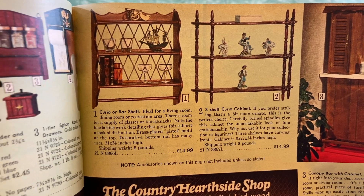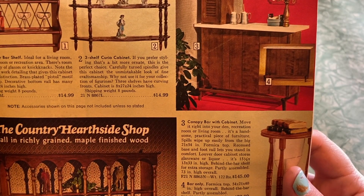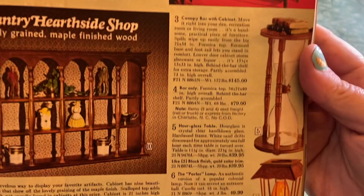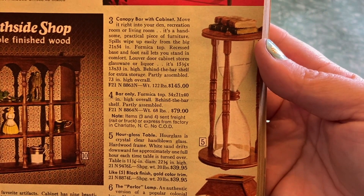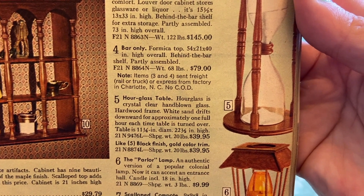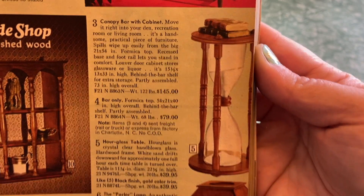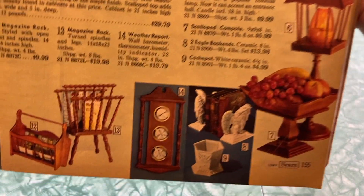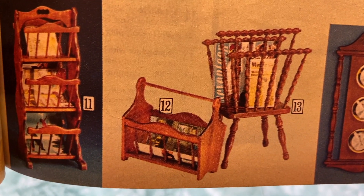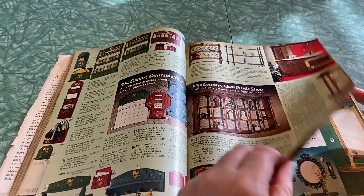This is just the chicken kitchen collection — wait, what's it actually called? The Country Courtside Shop. You just see this stuff everywhere in thrift stores and estate sales. Look at the bar — how much was it? $145. It's not even that bad compared to some other things in this book; the suit of armor was more than that and wasn't even a piece of furniture. Oh look at that hourglass — it's a table! White sand drifts downward for approximately one full hour each time the table is turned over. You would turn the whole damn table over. Is it wrong that I desperately want that?